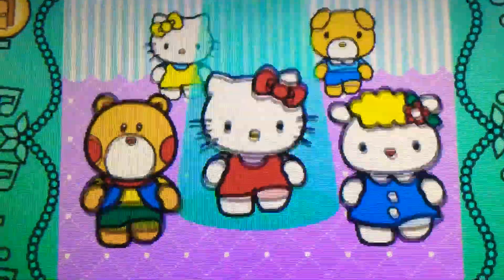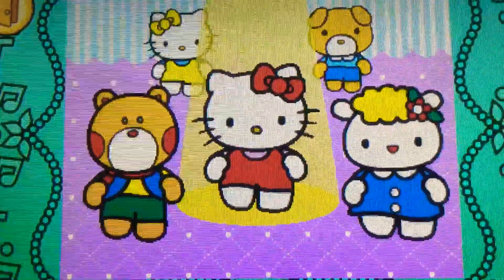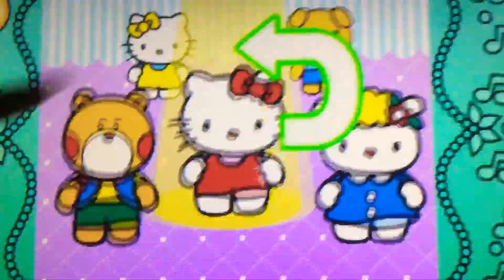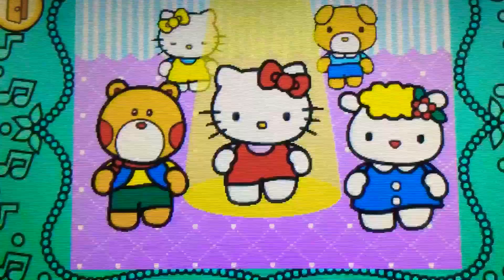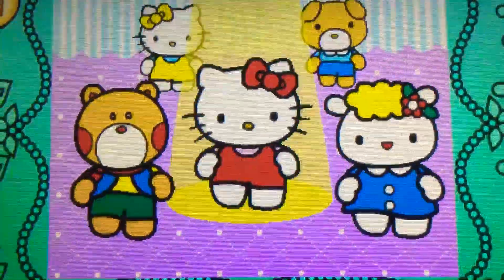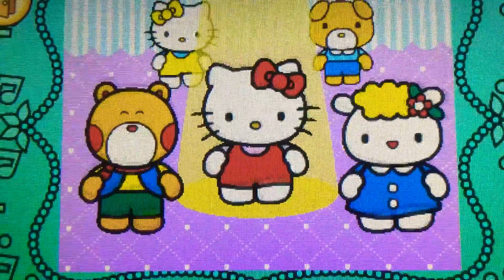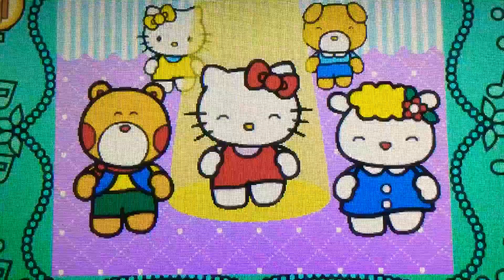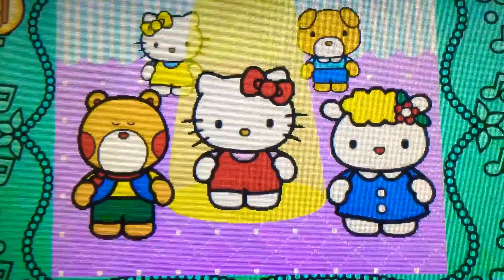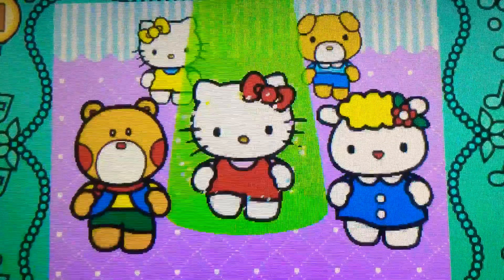Up. Cool. Spin up. Yes. Spin up. Perfect. Spin up. Cool. Spin up. Yes. Down. Perfect.